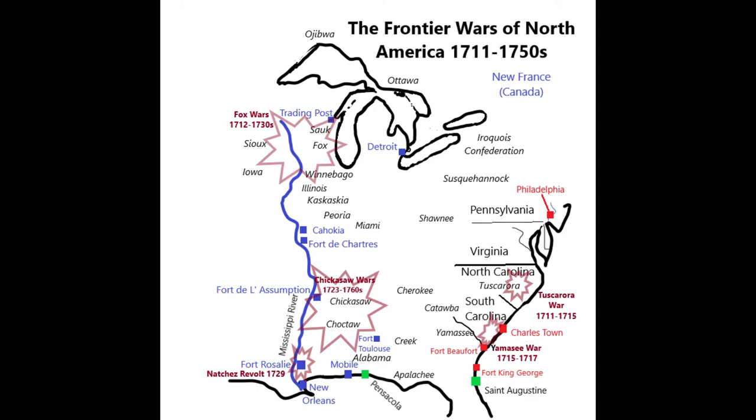On September 21st, 1711, the Tuscarora came into towns and villages as they normally did — many worked as laborers — but they were really scouting out the places. During that night, about 500 Tuscarora warriors gathered in forests as close as they could to the settlements. At dawn, they swept in and started killing colonists. Many hundreds died and many were captured.